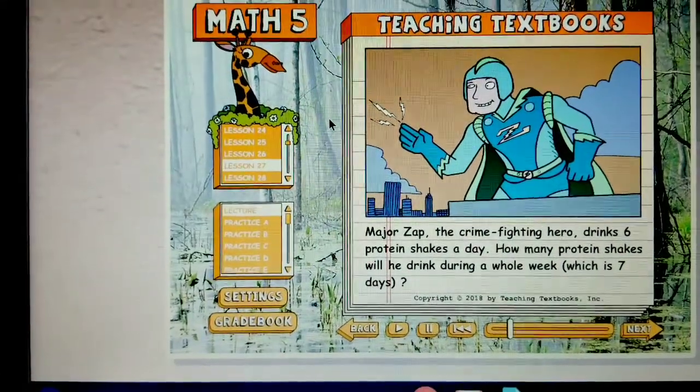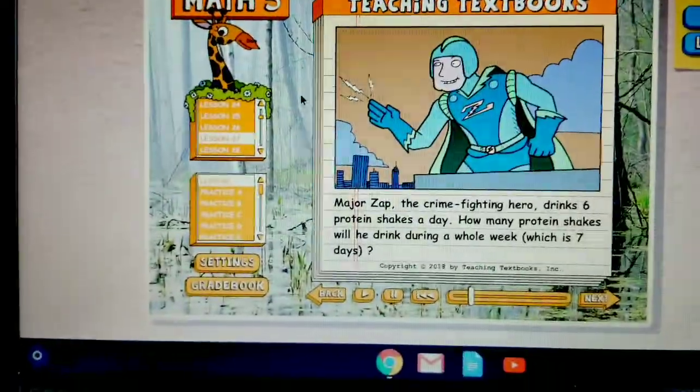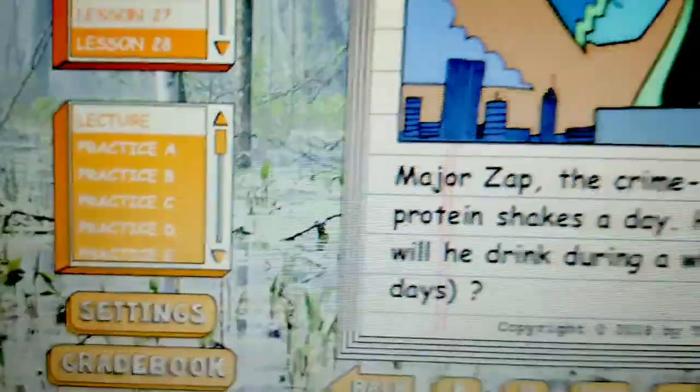This is Little Lizzy. This is a review of the Teaching Textbooks subscription 3.0, Math 5. I am on lesson 27. We're showing you what the lecture is like.